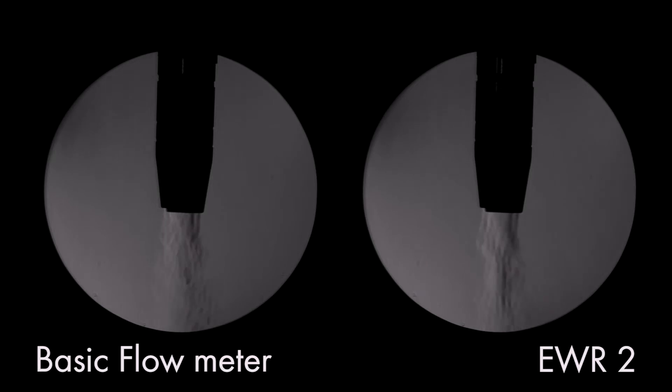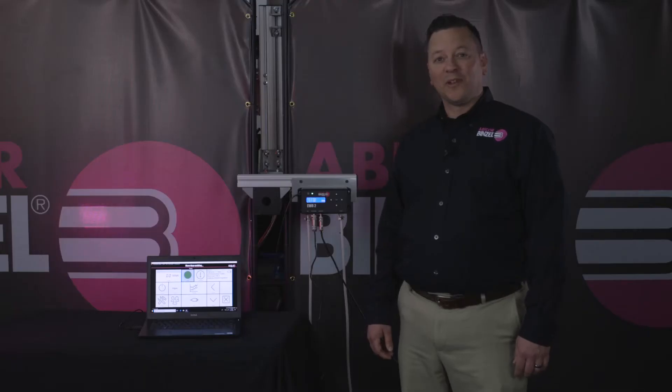The EWR2 is capable of pre- and post-flow for any application necessary. The closed-loop monitoring system monitors incoming and outgoing pressures and maintains proper flow.